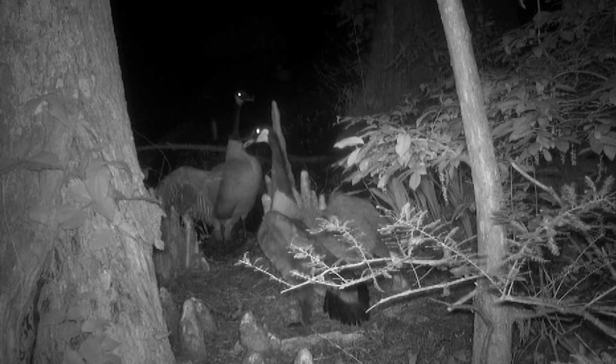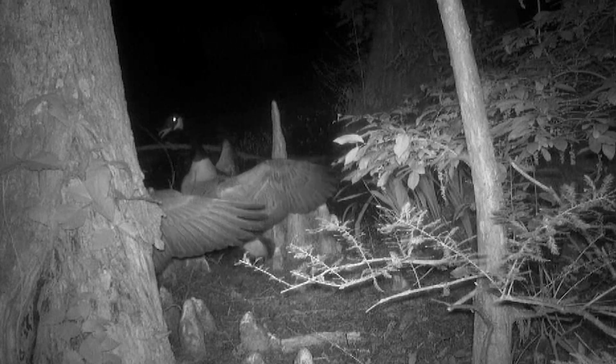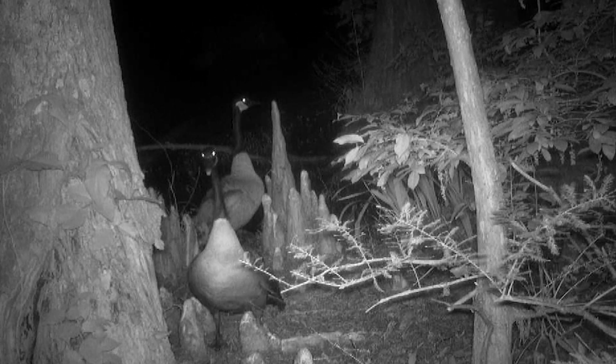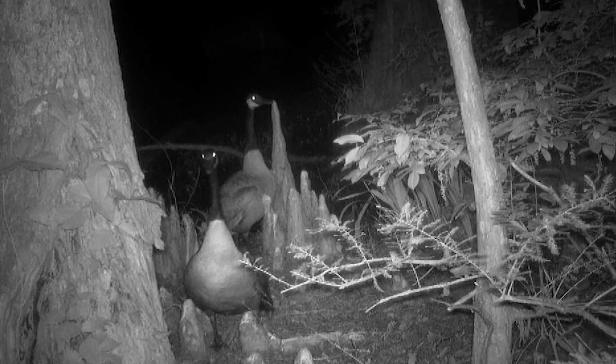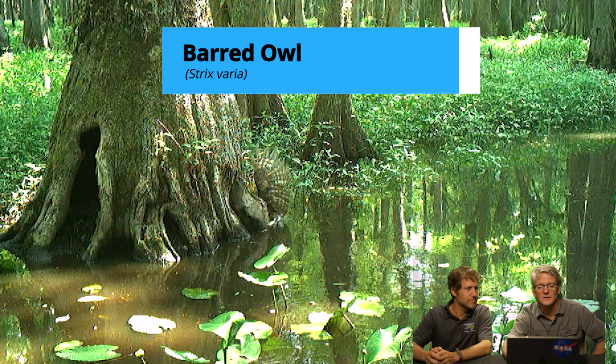That is a predator in action — a predator that we have all across North Carolina, but people don't even realize it because you don't see them very often. I've never seen one, let alone seen one attacking prey like that. It's done — it's got them all.